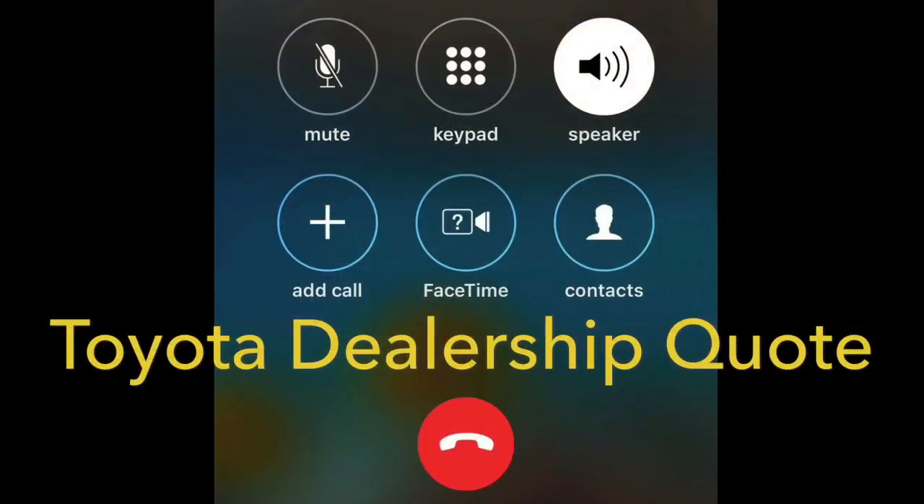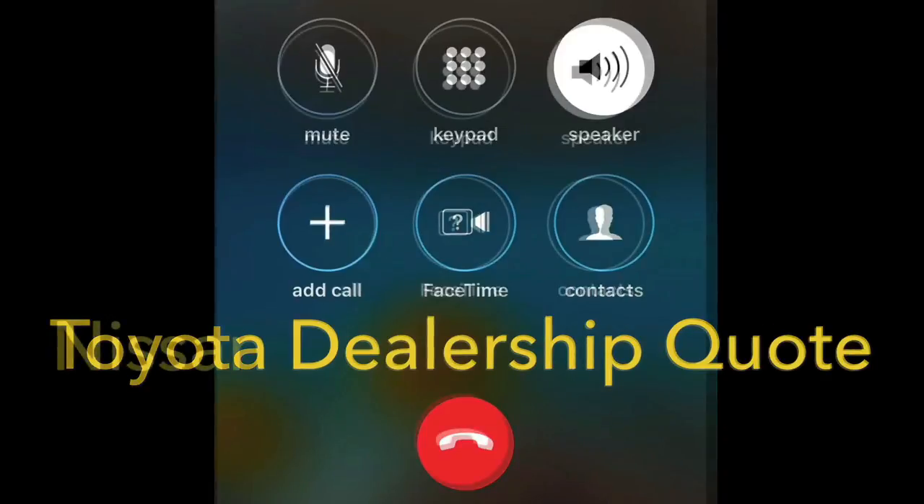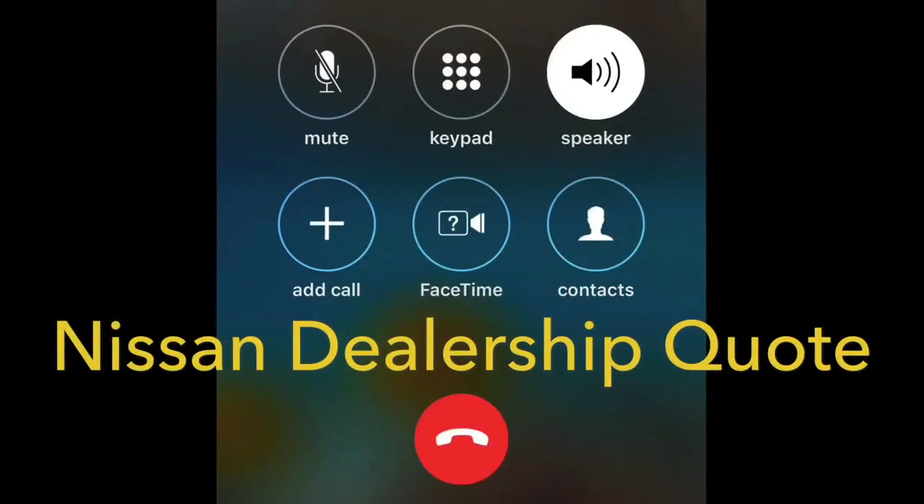Hi, good afternoon. I was wondering if I could get a quote on some tires. What's your tire size? It's a 245-40-19. Michelin Pilot Sport AS3? Yeah. Just for the tires, you're looking at around $257. $257 for each one? Each one, yeah. And are you familiar with the cost to mount and balance? I believe it's around $20 a tire.